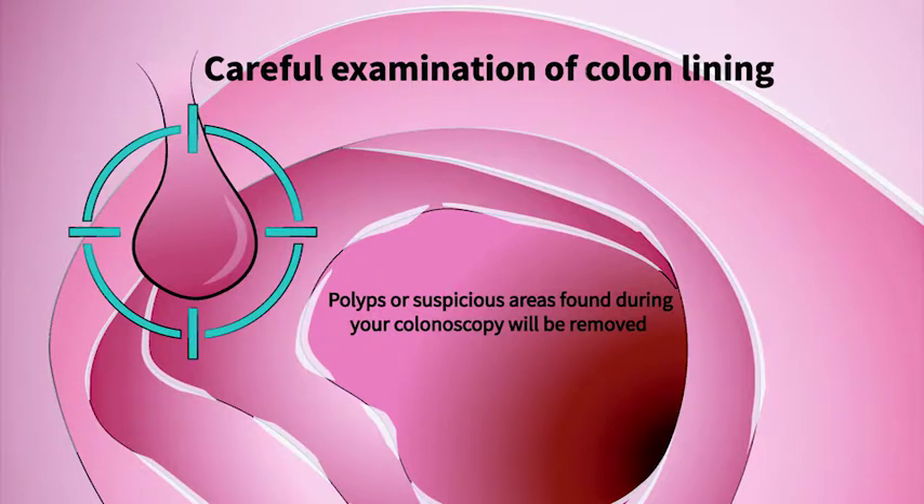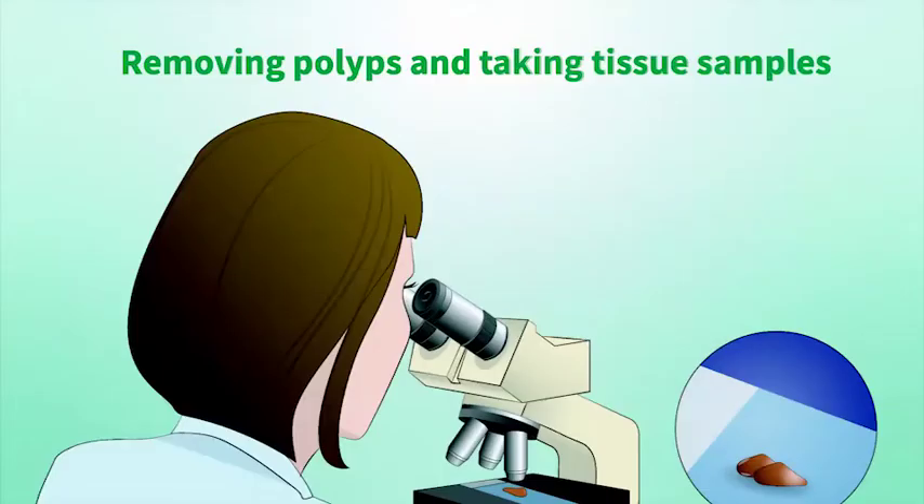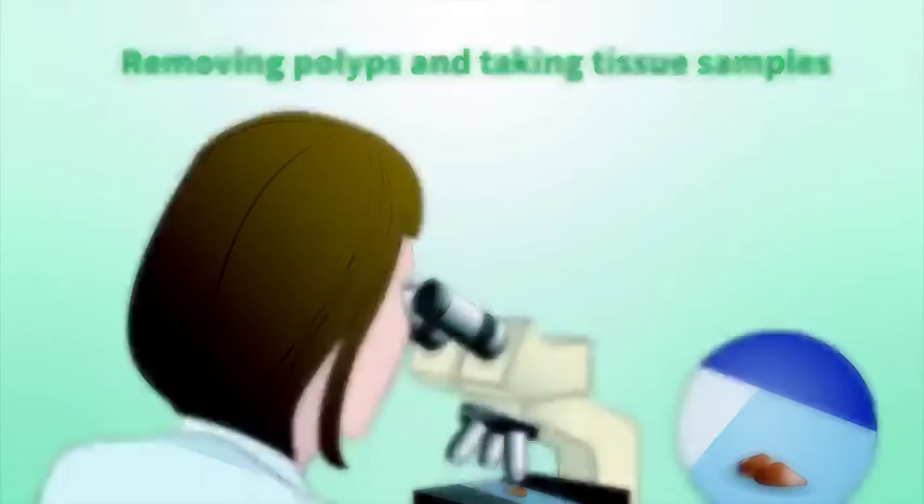The colonoscope is then slowly pulled out while your doctor carefully examines the inside of your bowel. If your doctor finds polyps or suspicious areas during the colonoscopy, the polyps will be removed and small tissue samples will be taken to be checked for signs of cancer. Polyps are usually not cancerous but they can change into cancer, and that is why they need to be removed.